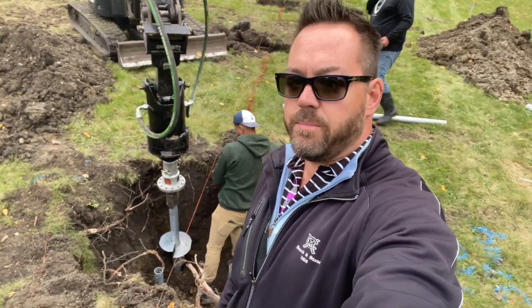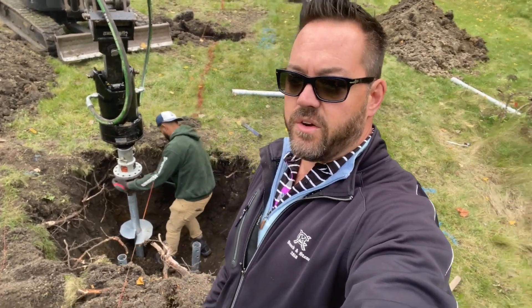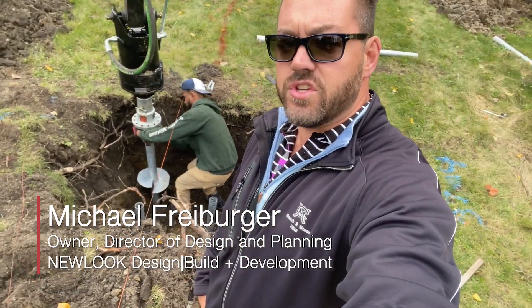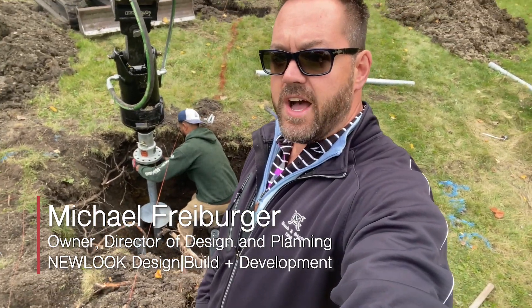We'll talk more about both the helical cap and integrated concrete pier support as well as compensatory storage in later episodes, but for now we're going to continue drilling. Thank you for tuning in this week for progress and insight from the Professional Builder New Look Experience Home, and I'll see you soon.